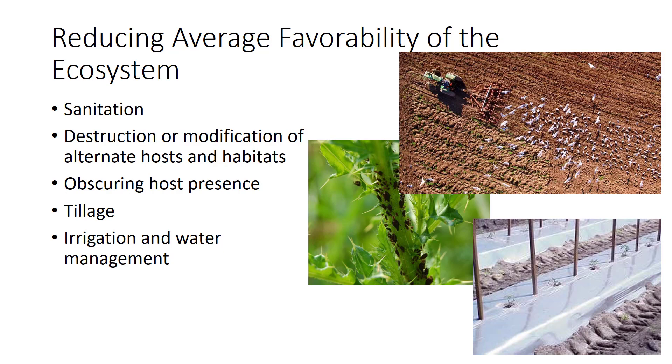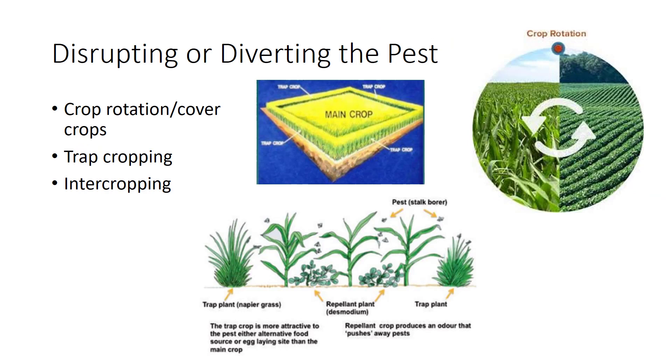Birds also think caterpillars on the surface of the soil are a tasty treat. Irrigation and water management can also be an effective control depending on the pest — techniques such as flooding a field can suppress soil pests. There are several strategies to disrupt or divert the pest. Probably the most important method is to rotate from one crop to another in alternative plantings. Although this improves soil structure and fertility, it also decreases the host population compared to monocropping. A common rotation in Florida is rotating peanuts and cotton.